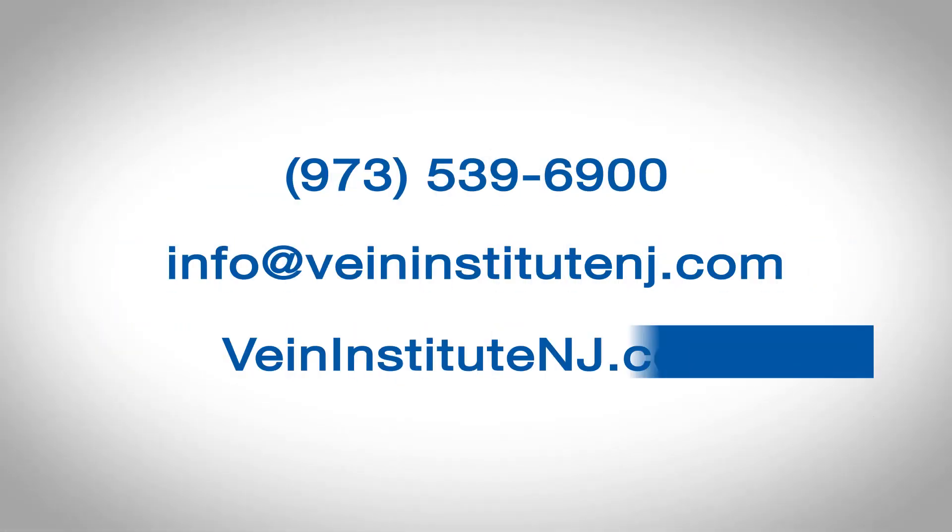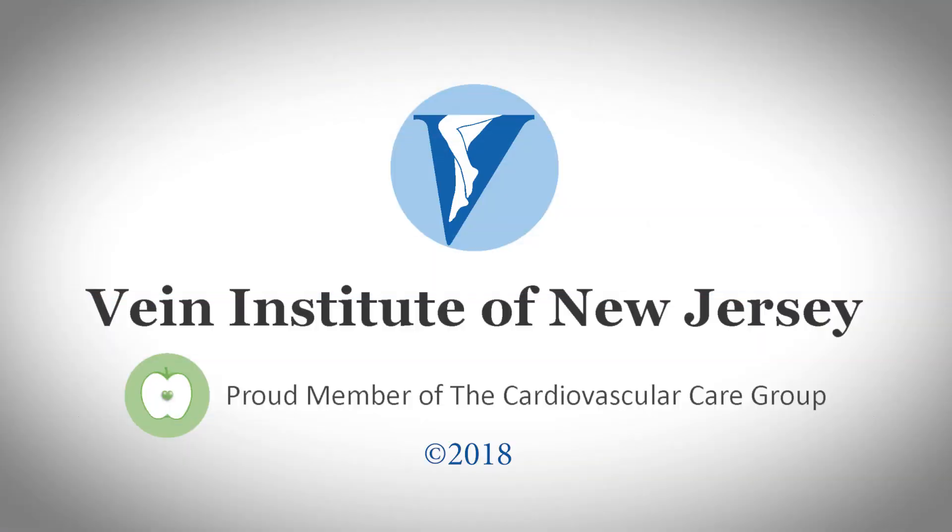Unfortunately, varicose veins, reticular veins, and spider veins do not get better on their own, and the tendency is for the progression of symptoms and disease. We always encourage our patients to come to be treated sooner rather than later. If you are experiencing pain or discomfort or any other symptoms mentioned in the video earlier, you should try to be seen by a specialist. As always, if you need more information or have questions, you may call our office. We are here to help. Thank you for your interest in the Vein Institute of New Jersey.